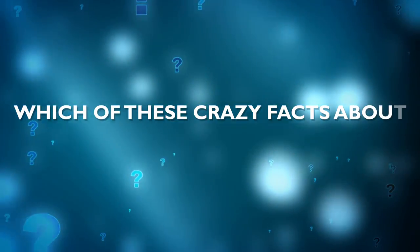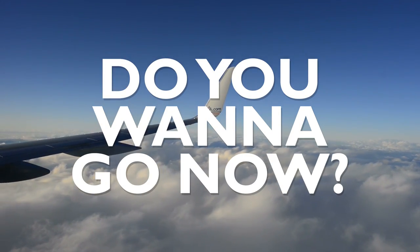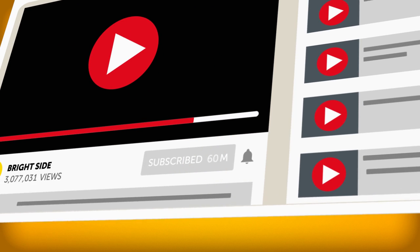Which of these crazy facts about Japan amazed you the most? Have you ever been to Japan? Do you want to go now? Tell us in the comments! If you've found this video entertaining, be sure to give it a like and share it with your friends. For more Bright Side in your life, just click subscribe and join the family!